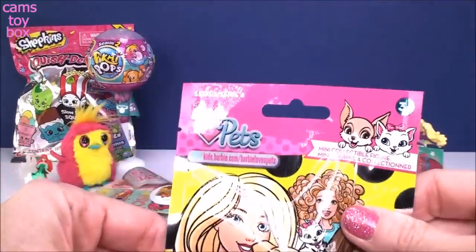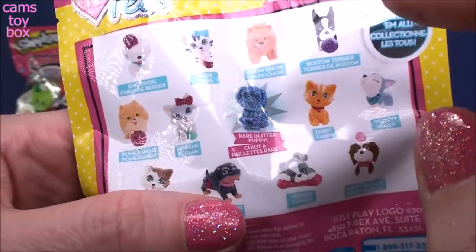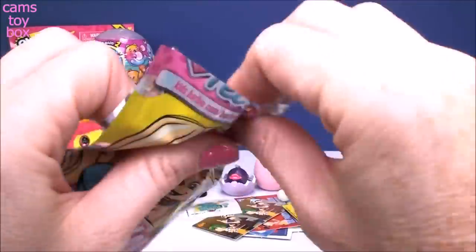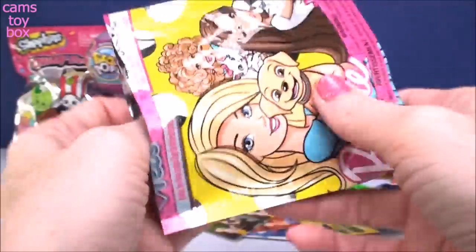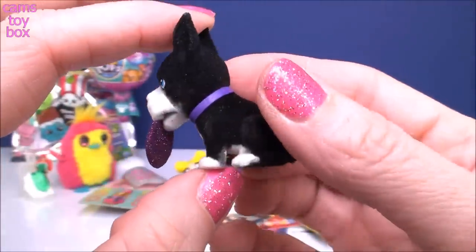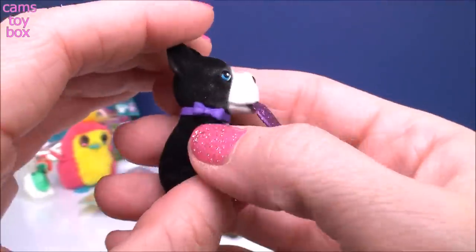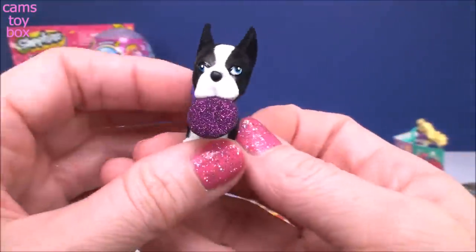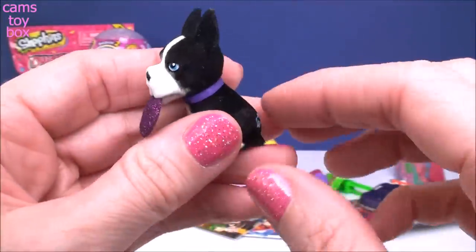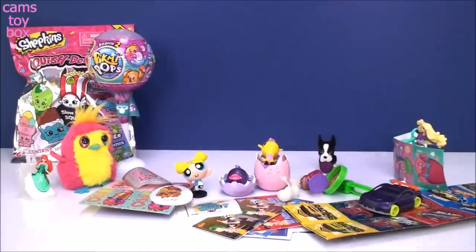I'm going to do the Barbie Pets over here - this is series two. Lots of little different doggies and cats to collect. There is a rare blue retriever puppy. Look at this cute one - it's black and white. Check out the glittery purple frisbee - that is so pretty. Beautiful purple little collar. These are actually really fuzzy and nice and soft. It's a Boston Terrier - super cute. She's probably a girl with the purple collar on. Absolutely adorable.